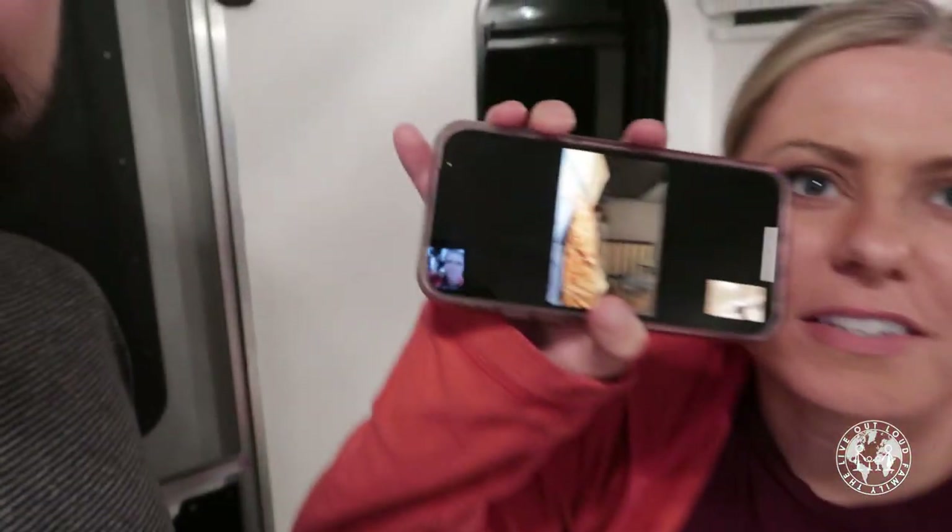We always vlog very late at night when the kids are sleeping, so Morgan's pro tip: use FaceTime as a baby monitor. Look how cute they are.